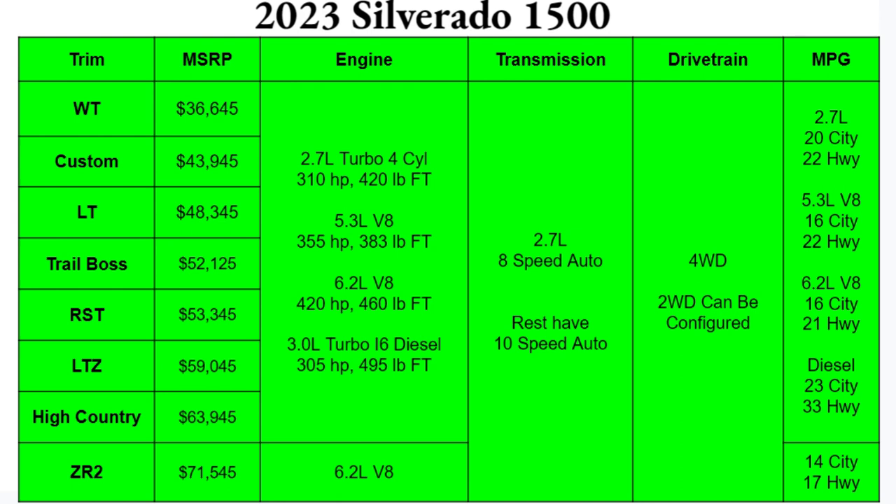Hopefully one of those trims in the middle is one you like and can afford. For engine options, you'll have four this year from Chevy: a 2.7-liter turbocharged four-cylinder with 310 horsepower and 420 lb-ft of torque; a 5.3-liter V8 with 355 horsepower and 383 lb-ft; the biggest 6.2-liter V8 with 420 horsepower and 460 lb-ft; and the 3.0-liter turbocharged inline-six Duramax diesel with 305 horsepower and 495 lb-ft of torque. The 2.7-liter comes standard on the WT and Custom, and the ZR2 comes standard with the 6.2-liter V8. The 2.7-liter pairs with an 8-speed automatic; the rest get a smooth 10-speed.